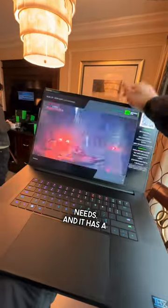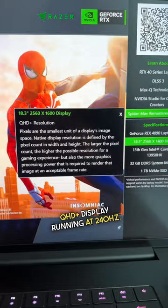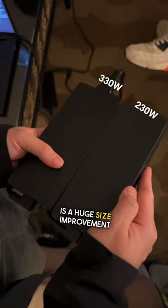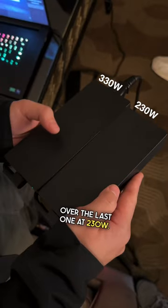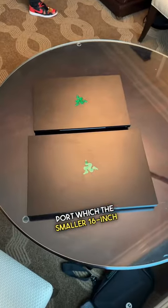It has a new 16x10 screen ratio with a QHD plus display running at 240Hz. The new 330W GAN charger is a huge size improvement over the last one at 230W. The laptop even offers an Ethernet port, which the smaller 16 inch does not have.